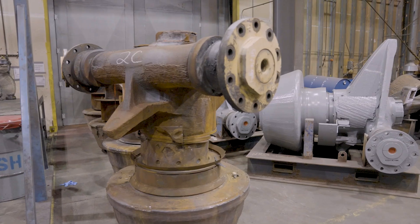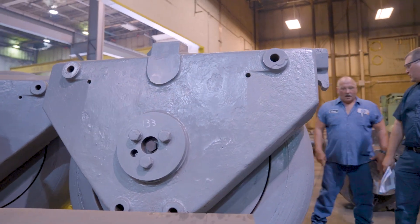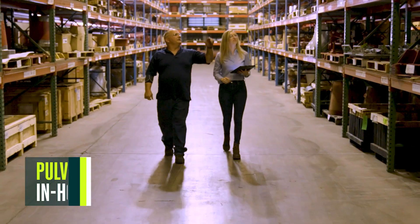The boiler equipment that we service includes the journal, pulverizer, coal crushing, and mill parts, along with all the spare parts that come with it — upper journal housings, lower housings, skirts, you name it.